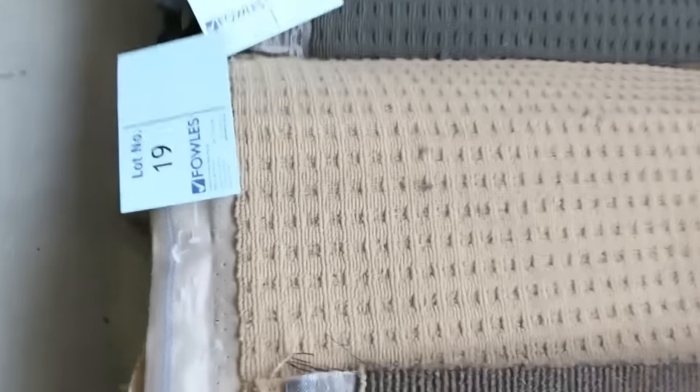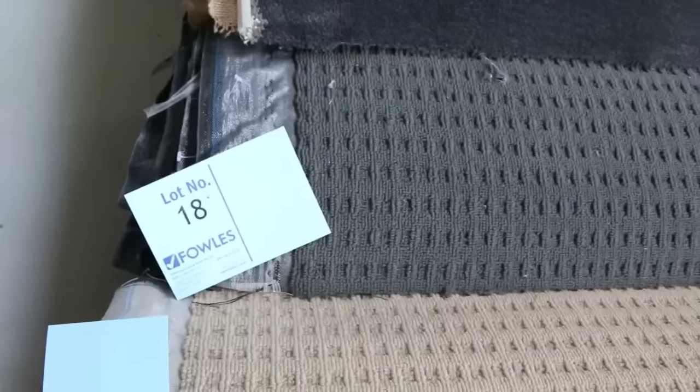Great colours, as you can see. There's nylons, there's wools, there's loop piles, plush piles, twist piles — there's everything you can just imagine. And there's plenty more to come.